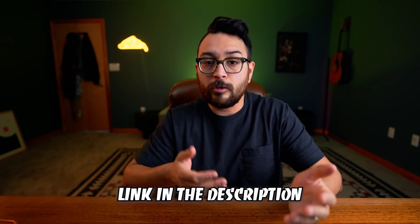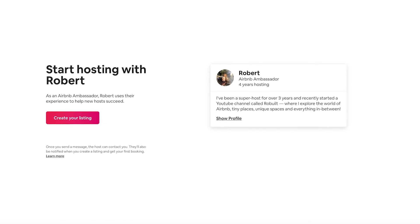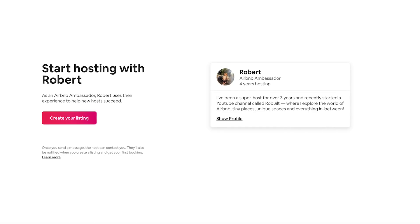If this video inspires you to become an Airbnb host, consider signing up with my link down below and you'll get a little bonus whenever you host your first day. I'll get a kickback and I'll be assigned as your Airbnb ambassador, meaning I can give you a few tips for your personal listing — plus it supports me and my channel.